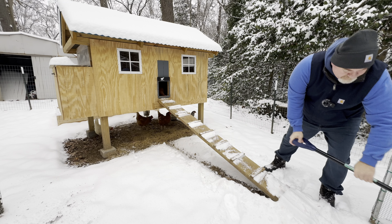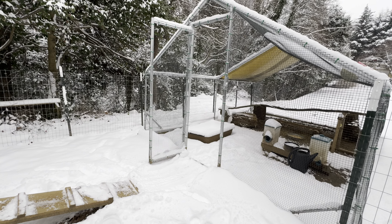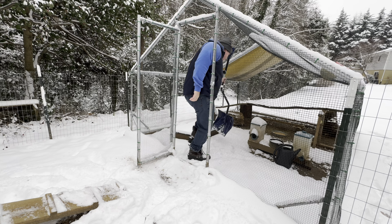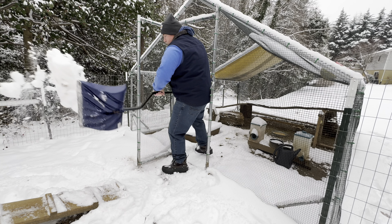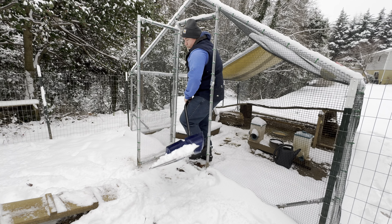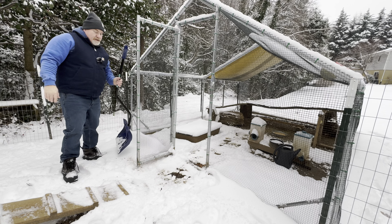All right, let's get some of this cleaned up for the girls. Yeah, this is quite a mess today, but it's always fun to have some snow, right? They should be able to get in here pretty good now. Hens don't generally like snow — they deal with it, but they don't like it. When I was in Spokane there was a lot more snow there and they just kind of stayed in.